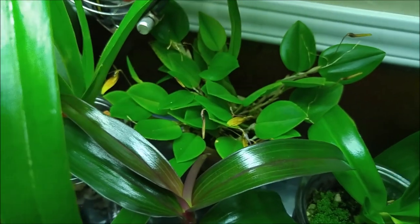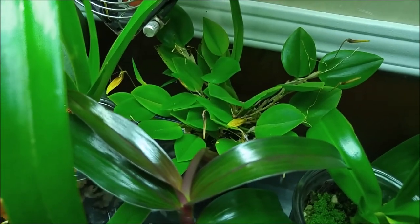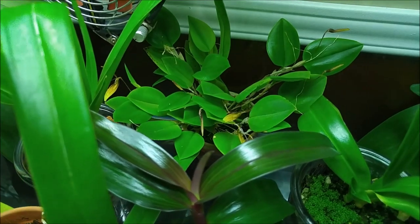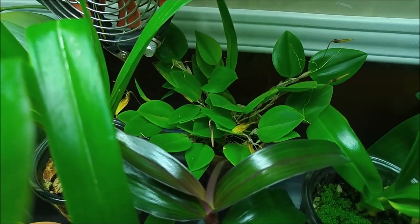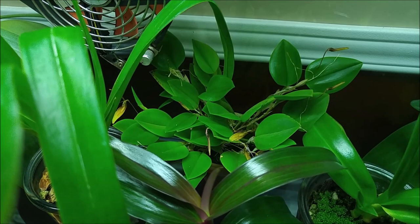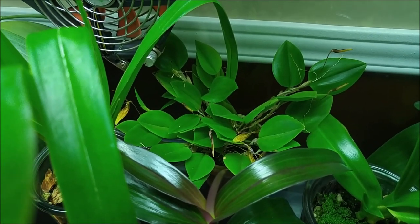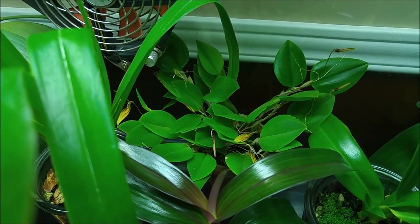There's my Wrigleya astriata, which grew into a nice bushy plant and started blooming. I'll make a separate video about it when more blooms open — it's a really nice plant. I'll show you closer when it's blooming; it's a very cheerful plant.